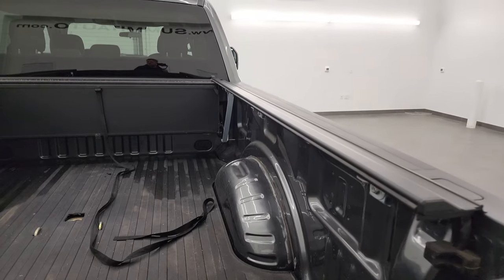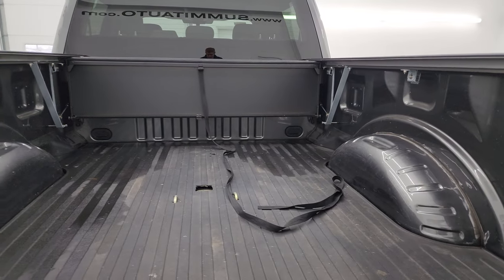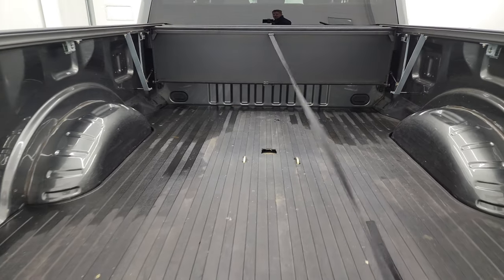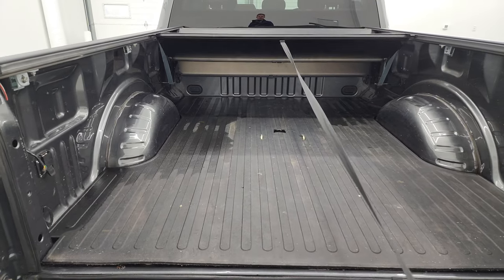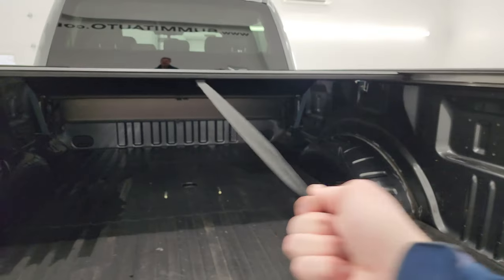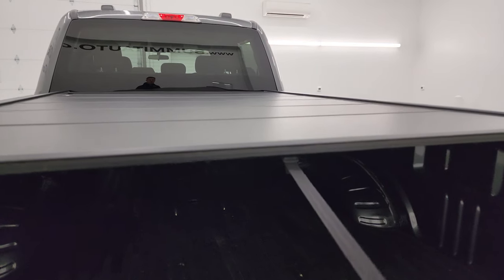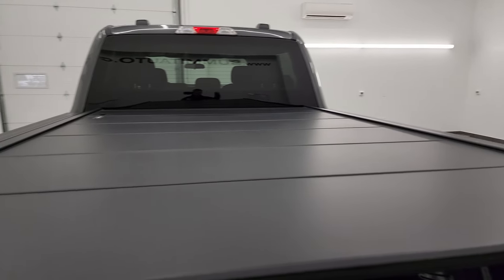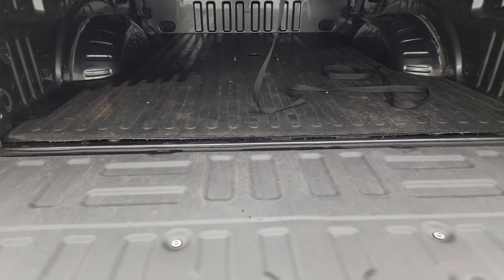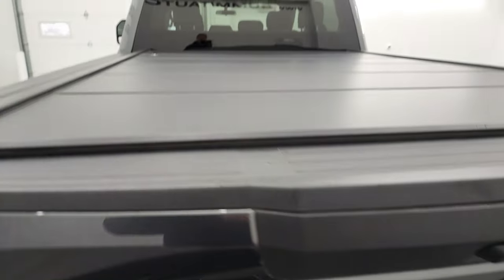It comes with a fold-up style tonneau cover and also a bed mat. There's your gooseneck hitch. It's kind of a neat tonneau — it's a folding type. It goes up like so and you can see it's in really nice condition as well. There's also kind of a rubber guard on the back of the tailgate, which is nice as well.